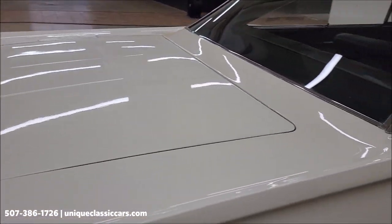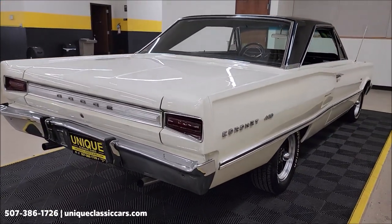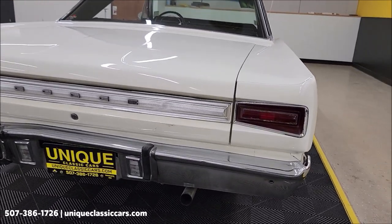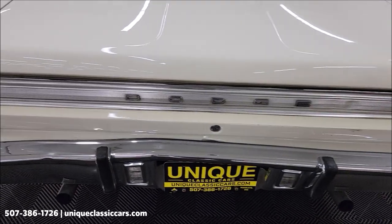We'll take a look underneath the hood. Also remember, we do consider trades, financing is available, we can assist with transportation, and this vehicle may be eligible for an extended service contract. Consult with your sales associate when you call in or email.